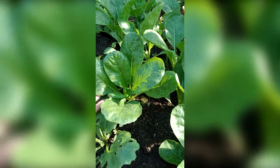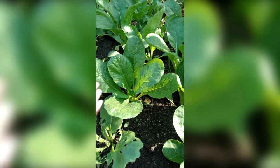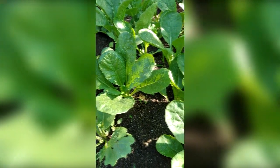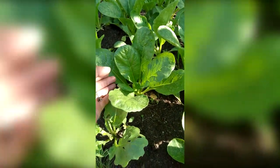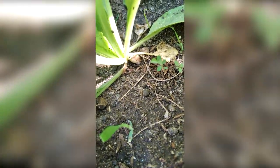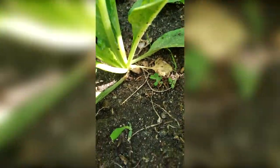I'm using coco peat, vermicast, carabao manure, eggshells - everything I can use to fertilize them to keep them healthy. And you can see there's a tiny radish there. They're probably going to be ready in another three weeks - I'm going to have radishes growing in my front yard.